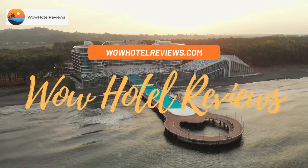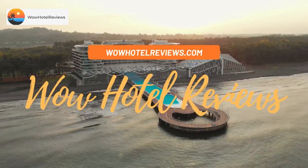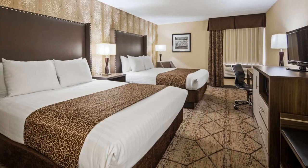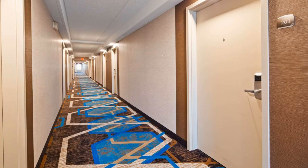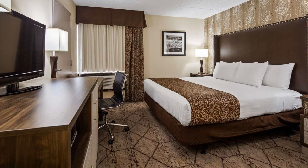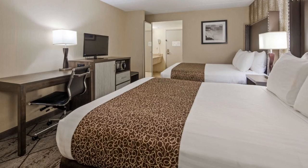Hello guys, welcome to Wow Hotel Reviews. Today I am reviewing Best Western in Buffalo Airport. It's a three-star hotel. Please use our Booking.com link in the description to book the hotel and get special pricing. Some of the most popular facilities are free parking, airport shuttle, free Wi-Fi, and a tea/coffee maker in all rooms.